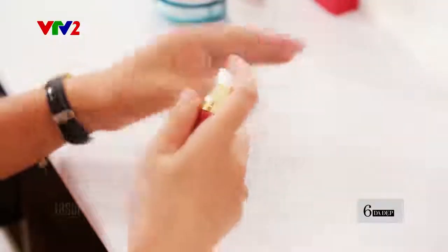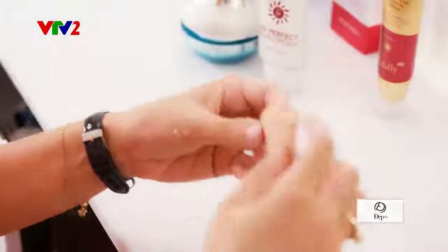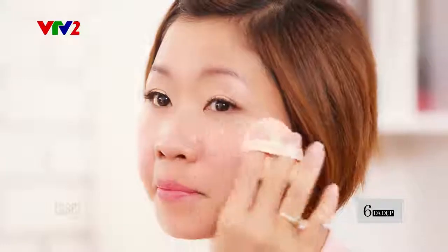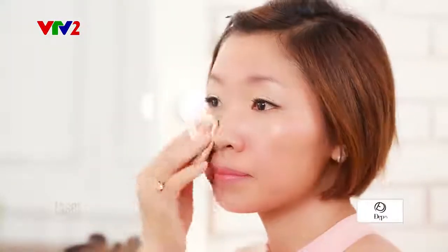Bước thứ 4 sẽ là bước trang điểm nhẹ nhàng. Kim Anh thường dùng kem nền BB Cream với khả năng làm da sáng lên gấp 3 lần, che phủ khuyết điểm hoàn hảo. Chúng ta thoa theo chiều từ trong ra ngoài để tránh hiện tượng kéo da xuống làm da nhăn chảy xệ. Sau khi sử dụng BB Cream, các bạn chỉ cần thoa thêm một chút son thôi là đã đủ tự tin tươi tắn suốt một ngày dài.